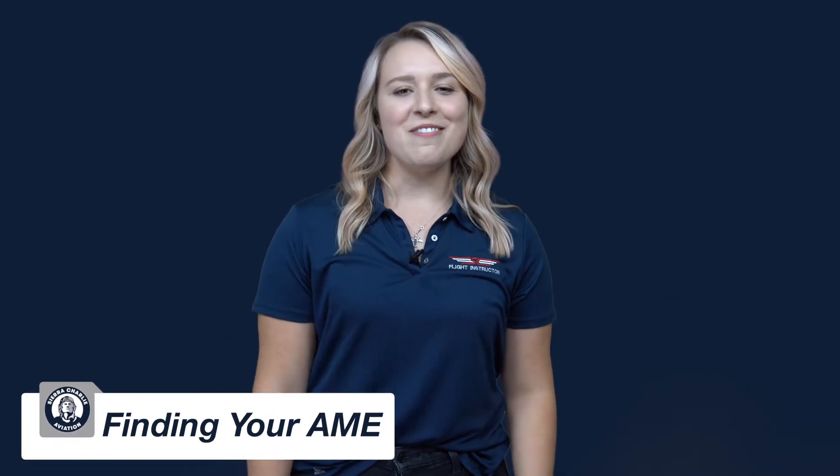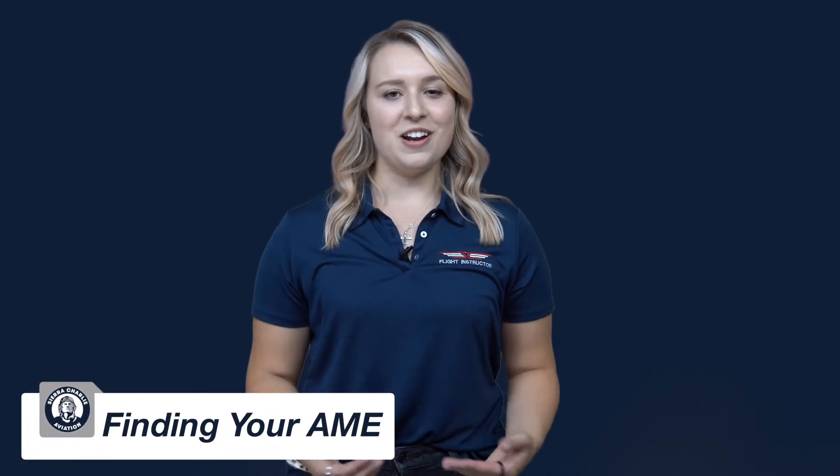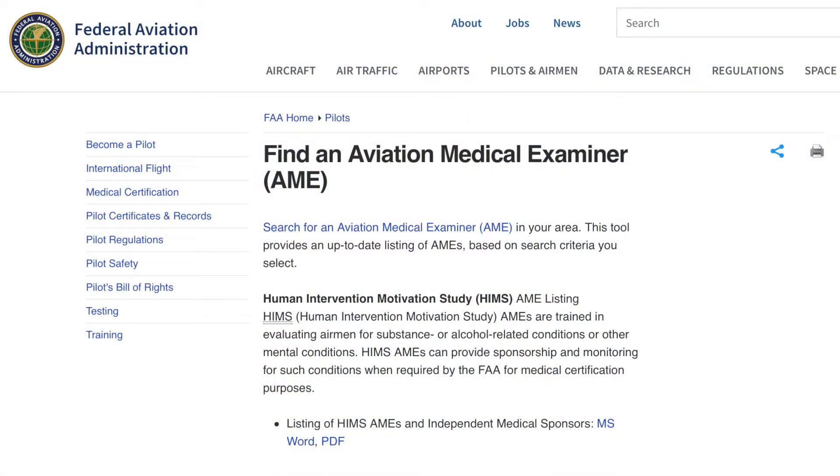The first thing you need to consider when getting your medical is where are you going to get it? An aviation medical examiner, or AME — you can find a list at faa.gov, or ask your local physician if they're an AME or if they may know one.